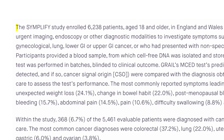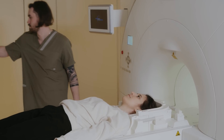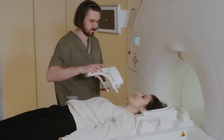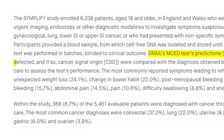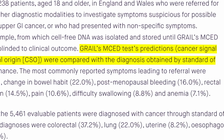The second study is called the Simplify study and it enrolled over 6,000 patients who were urgently referred for further imaging or other tests to investigate symptoms suspicious for cancer. These are patients who presented with symptoms such as unexpected weight loss, change in bowel habits, bleeding, abdominal pain, and anemia. These patients underwent all of the appropriate tests and investigations but they also did the Galleri blood test, and after the usual tests were done those results were compared to the Galleri blood test results.